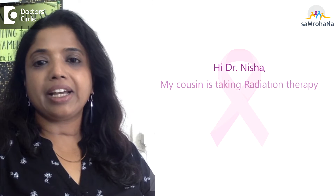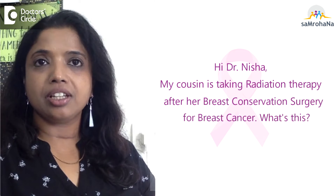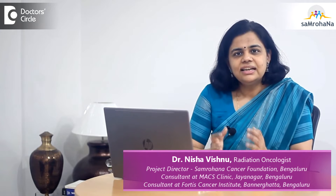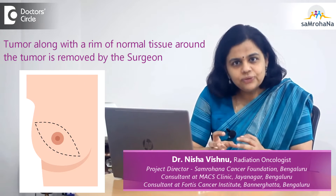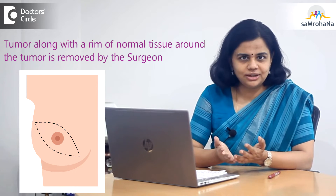Hi Dr. Nisha. My cousin is taking radiation therapy after breast conservation surgery for breast cancer. What's this? Breast conservation surgery is when the surgeon removes the tumor along with a rim of normal tissue in and around the tumor.